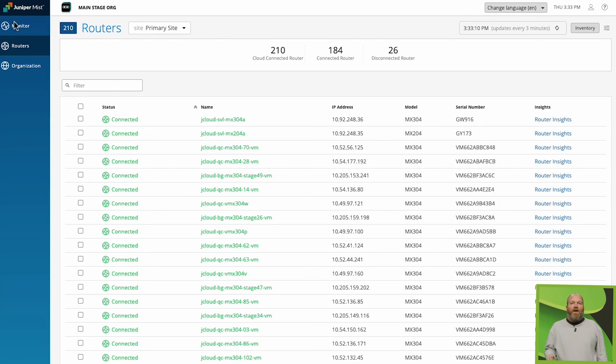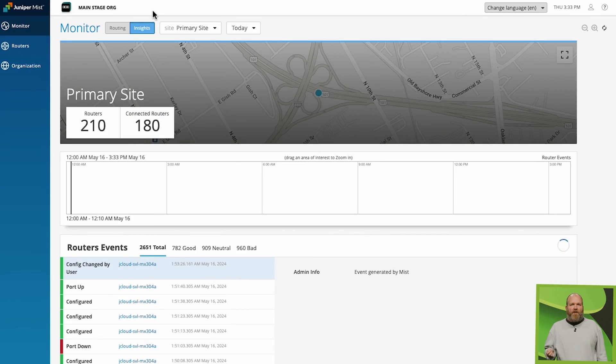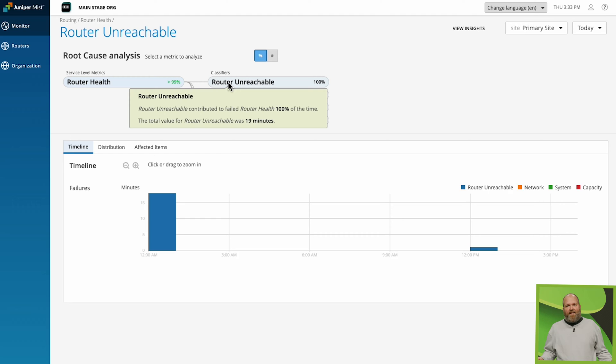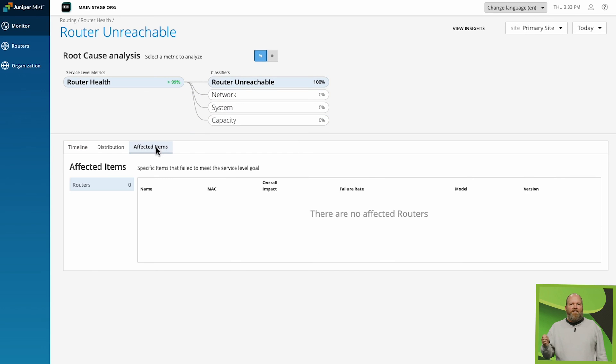Simple, right? Simplicity is the whole point, but there's more. You now have a single source for WAN router events, suggested corrective actions, and service level expectations, or SLEs, that optimize device health.